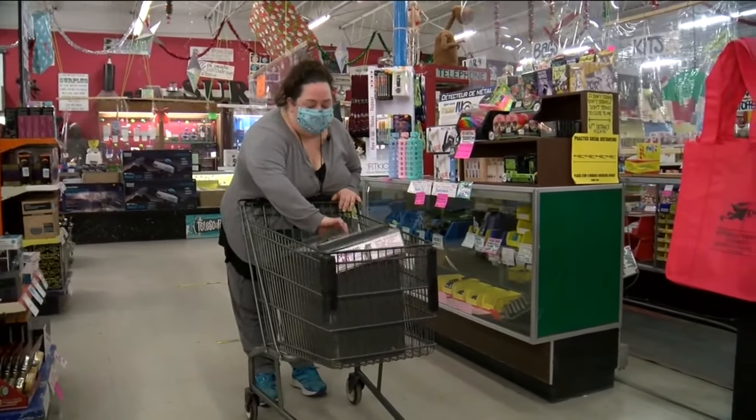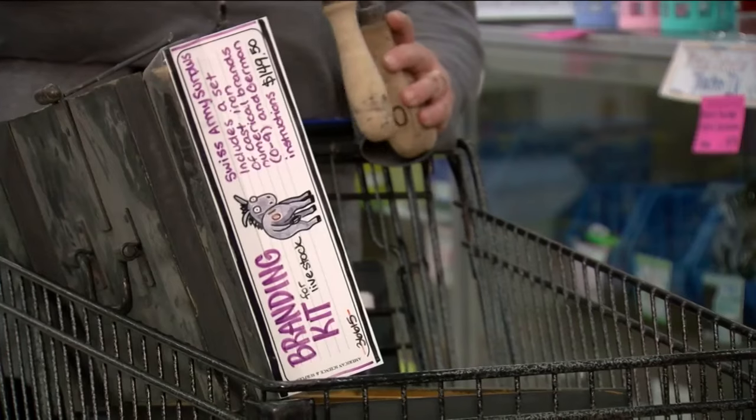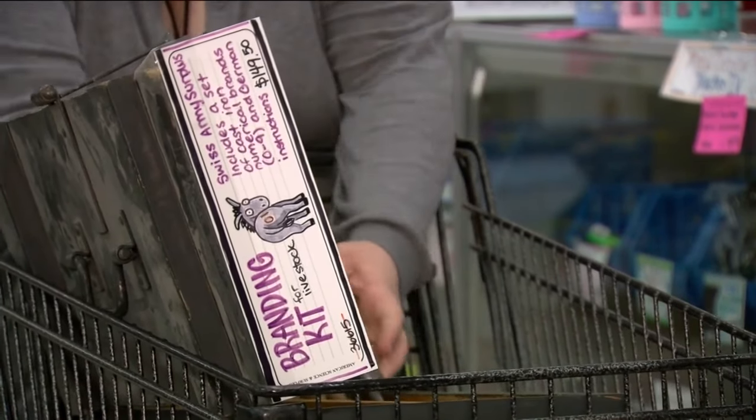Hey Kale, here's the mule branding kit. It's got the brands in there — a few of them. A lot of them.